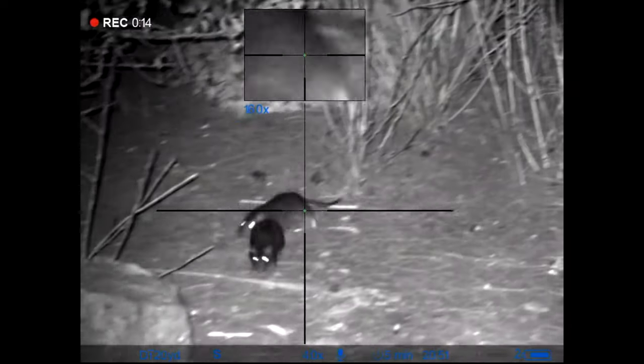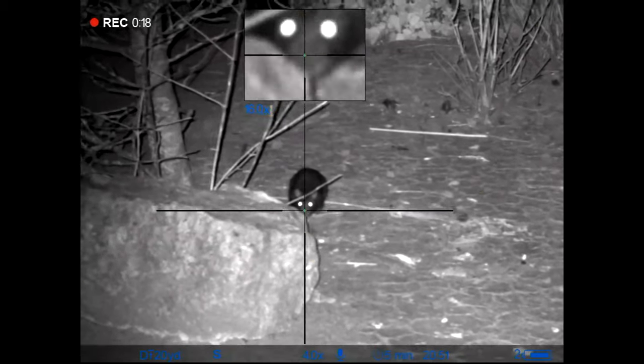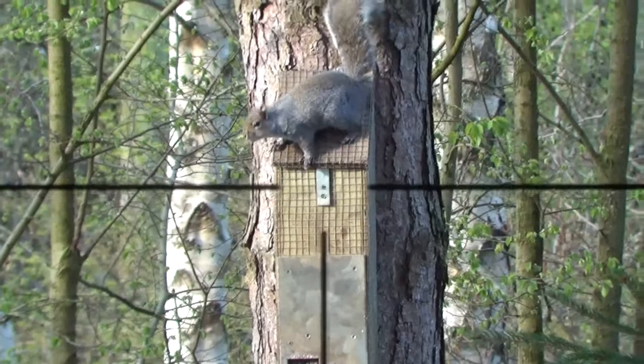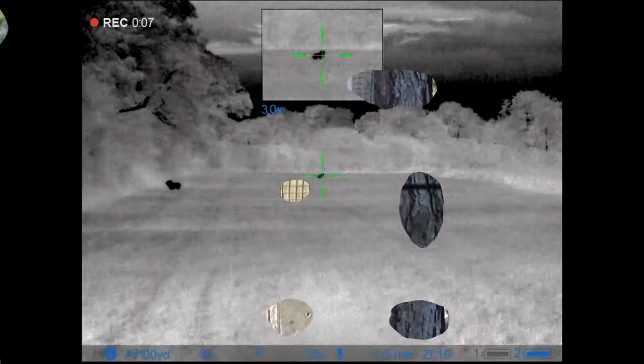Hello and welcome back to the channel. Coming up in this episode I've been doing a bit of crop rotation - moving my squirrel feeders around in different locations, putting a trail camera out and just seeing if there's anything around.